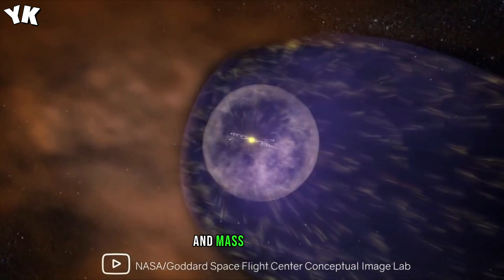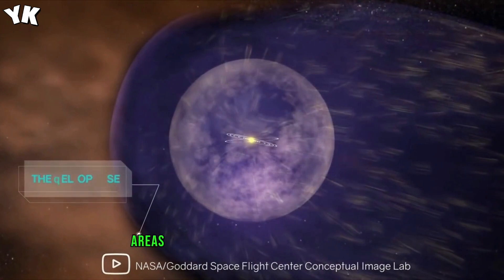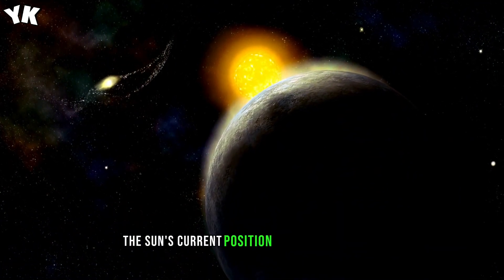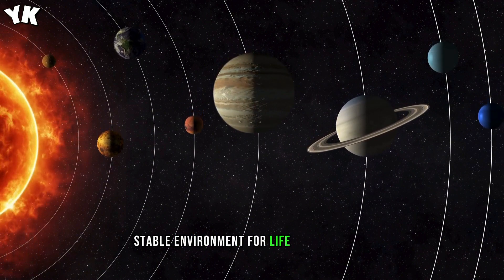The sun's journey through the Milky Way's spiral arms — areas of higher interstellar space density — correlates with mass extinction events on Earth. The sun's current position in the local bubble provides a relatively stable environment for life on our planet.